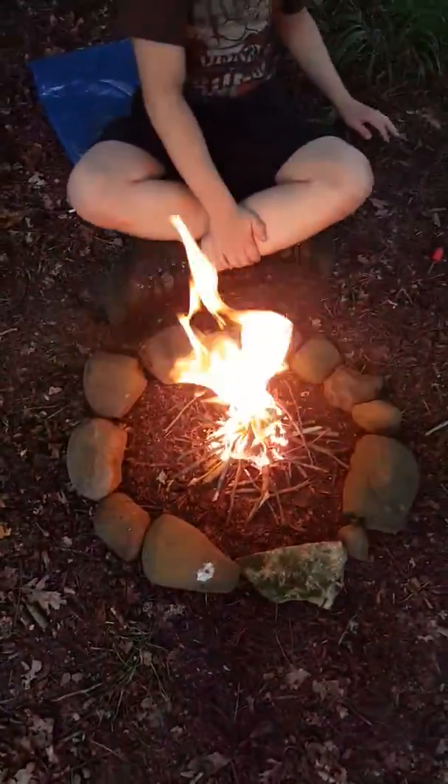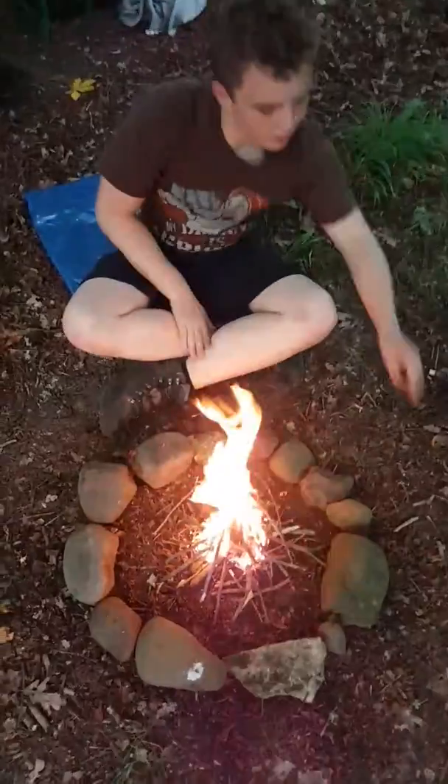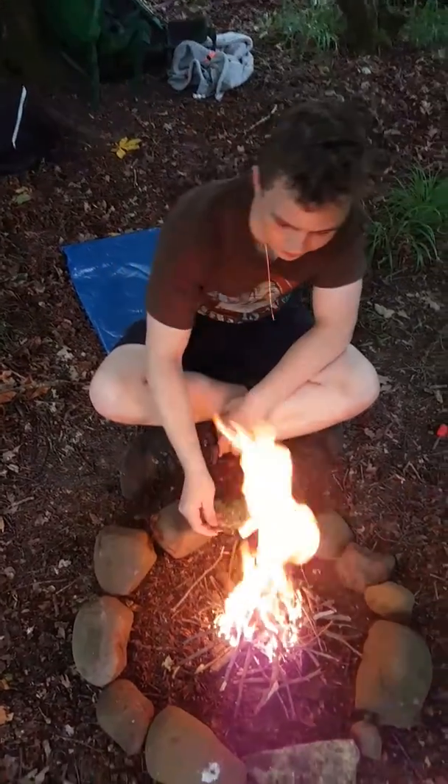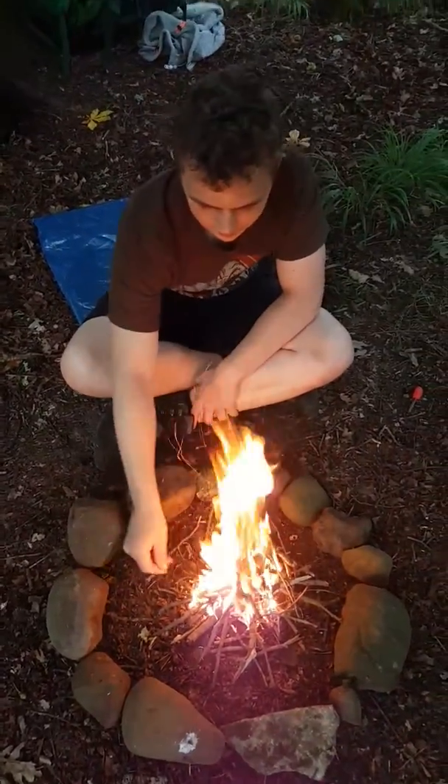It's only a little thing but just to keep the mozzies away and keep us warm. Then we'll be setting up our hammocks in a little bit. It's nice and warm, isn't it? Bye!